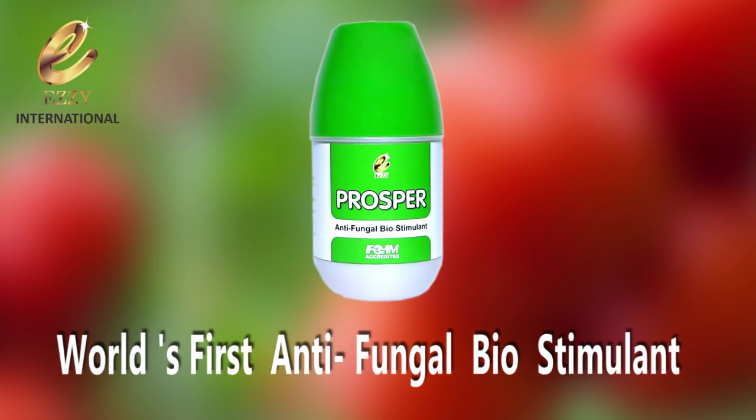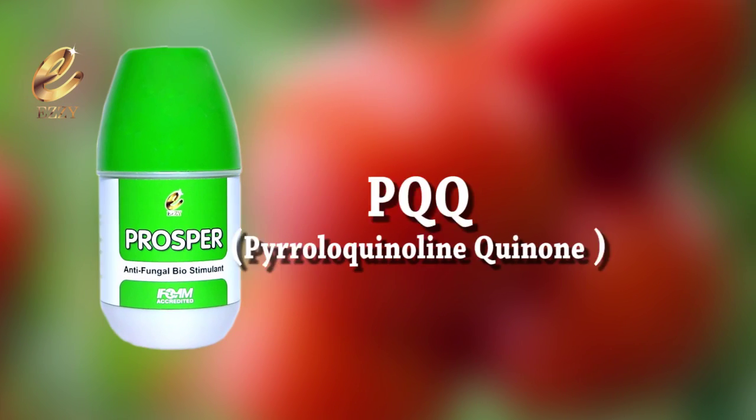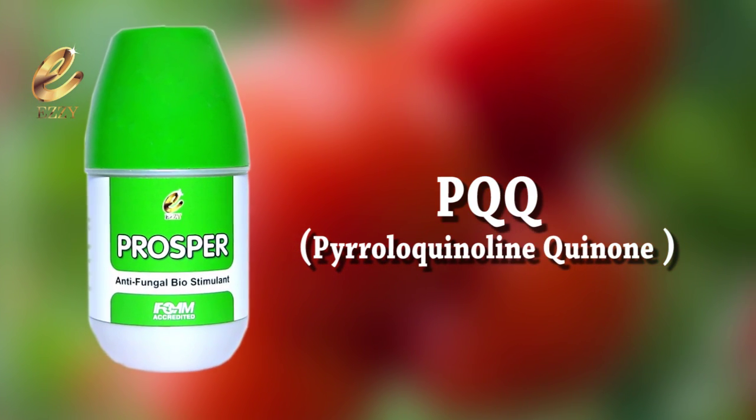Prosper is the world's first antifungal biostimulant, developed by EZ International. It is made using PQQ, which is a vitamin-based enzyme.